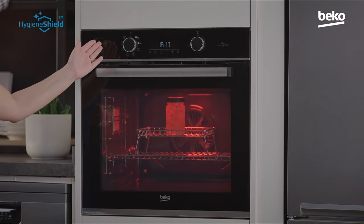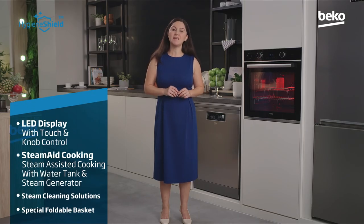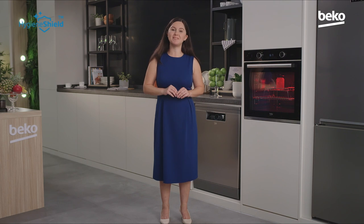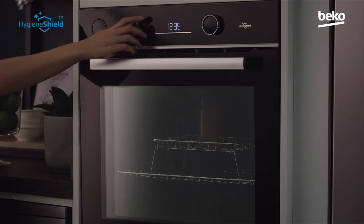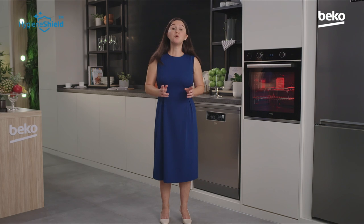There are two separate disinfection programs within this appliance, both involving heat and steam, working at 70 and 120 degrees Celsius respectively. 70 degrees Celsius for 15 minutes will disinfect surfaces of packaged food and make the outside of your baked goods hygienic like a freshly bought loaf without affecting their taste and structure. 120 degrees Celsius for 20 minutes will disinfect things like baby products, metal bowls, and glass products. The process happens in a separate foldable wire basket, and the red lamp shows you that the program is running.